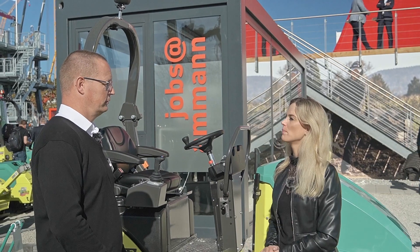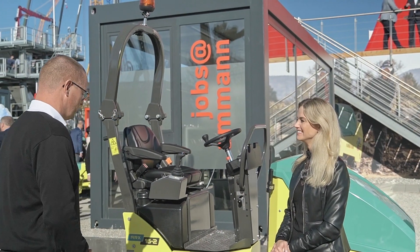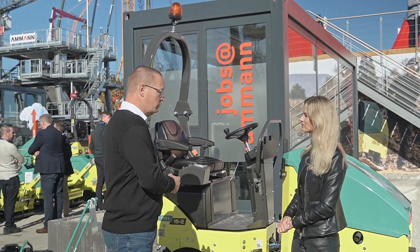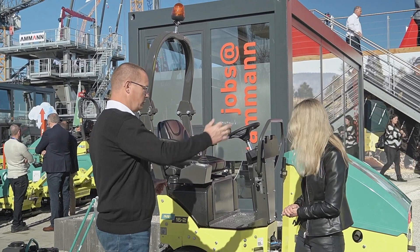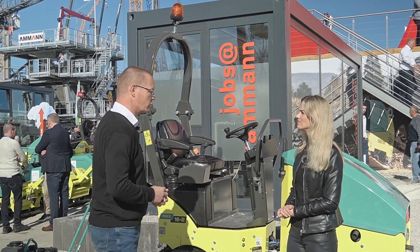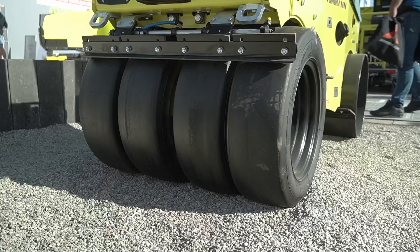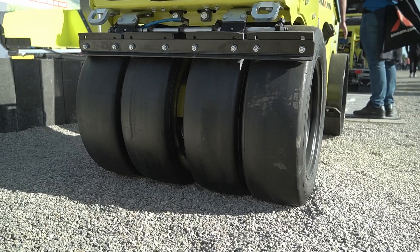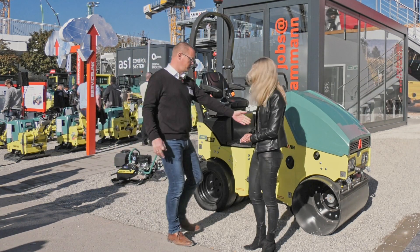Alwin, let's talk about the compaction tools that work behind the machines. What you see here, we have the ARX-16 Combi, which is a one-and-a-half ton combi machine. It's a very good machine to use behind our mini paver. The reason is because of the narrow width of the drum — it's 90 centimeters — which gives you very good maneuverability on small job sites.